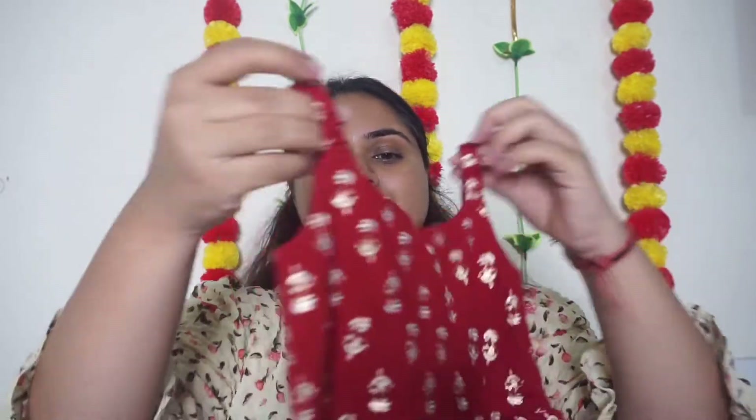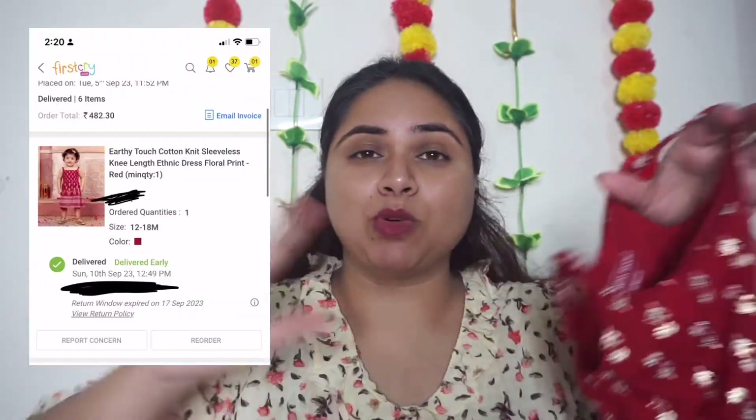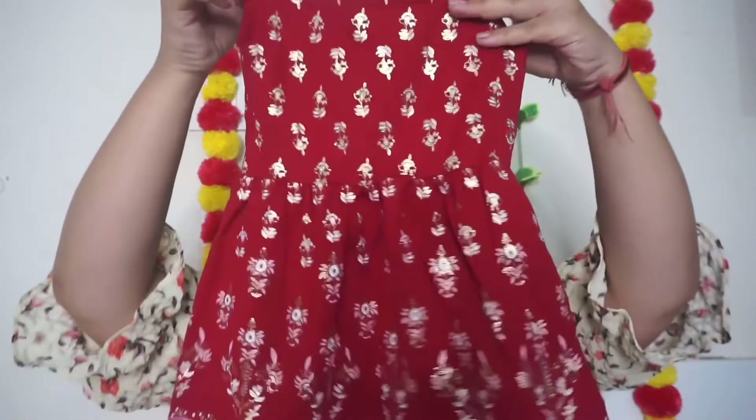So the first item — you can see this — this is the Earthy Touch frock. Just have a look, guys — it's amazing! I will show you what I ordered and what I got. It is exactly the same as the picture on FirstCry in terms of color, fabric, and quality. Everything is mentioned on the website, so when you buy it, read it properly and you are going to get the same thing.